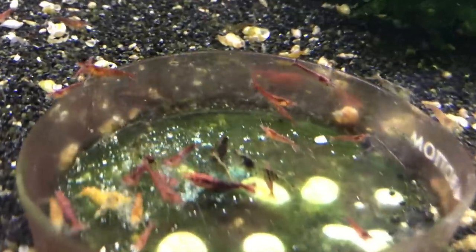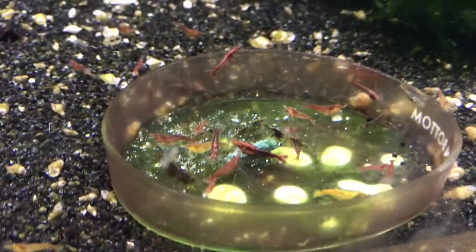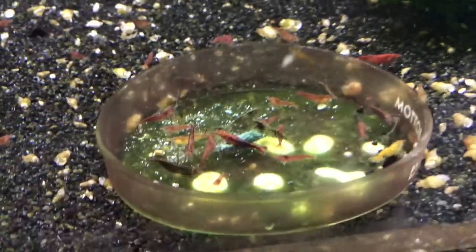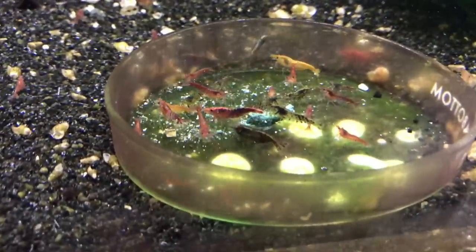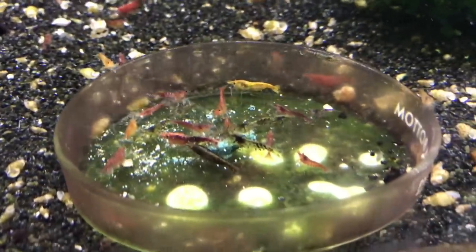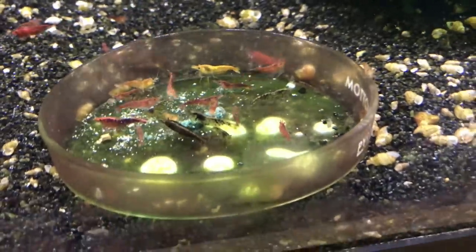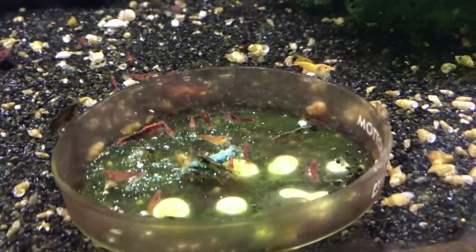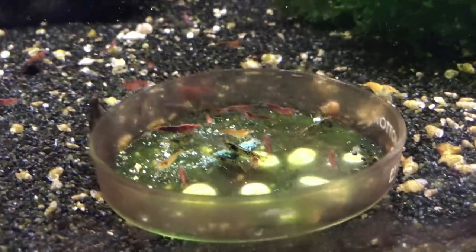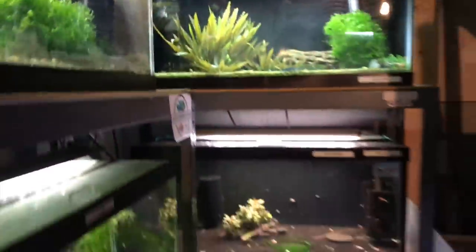Up above here is the savage red colony, but as you can see it's producing a lot of shrimp that are not red, which comes from where this line originated — they were Bloody Marys. There's also a ton of scuds in here. Bloody Marys and painted fire reds — Bloody Marys come from a brownish-colored neo, so unless the line is really advanced, you're going to get some off-colored shrimp. I've been culling these out slowly but surely, and I just sell those off real cheap as mixed no-name neos.